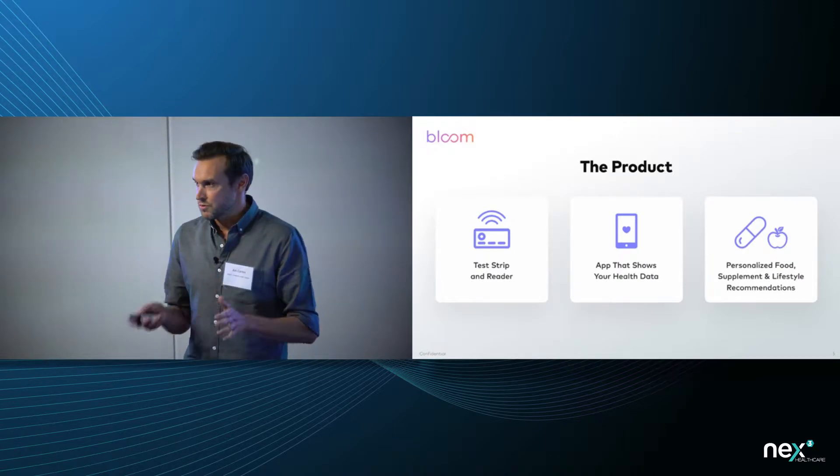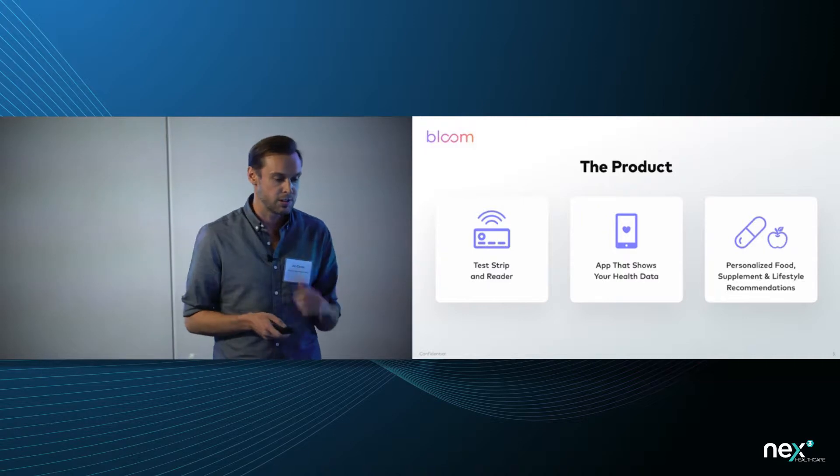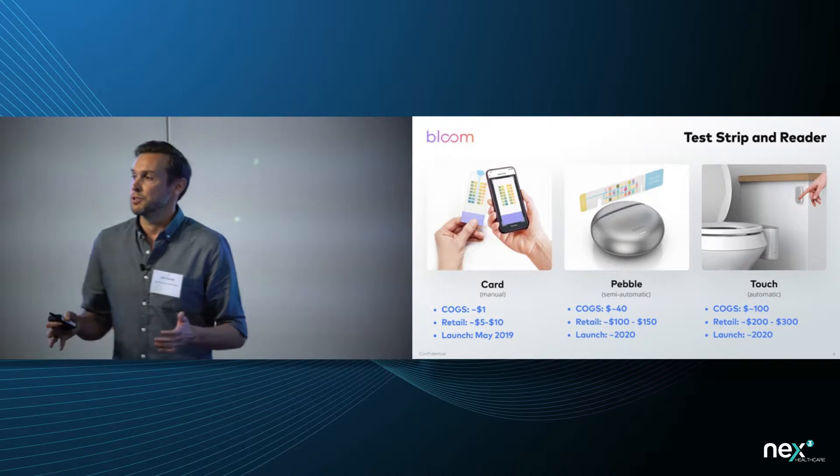The product breaks down into three chunks: there is a reader that you collect the data from, an app, and a recommendation engine — three form factors we're using here.